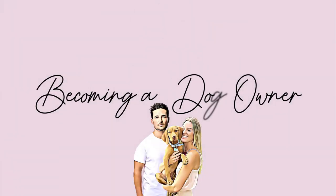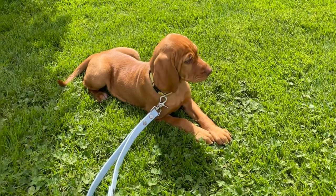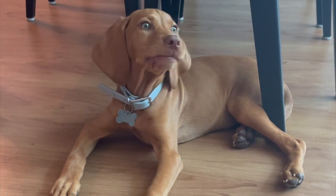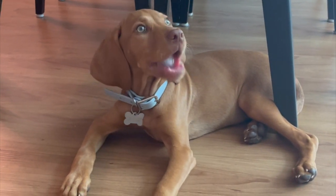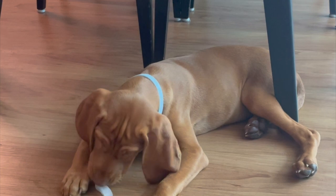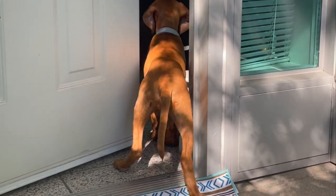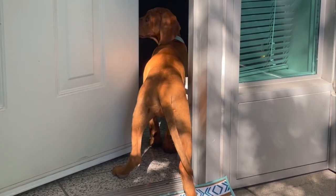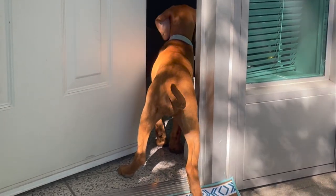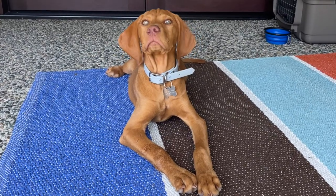Hey everyone, welcome back to our channel. In this week's episode of 'Becoming a Dog Owner,' we're talking about something incredibly special and close to all of our hearts: getting a new puppy. Congratulations on getting your new pup! Welcoming a puppy into your home is an exciting time, and in this video we'll be covering all of the essential supplies you'll need to ensure your puppy's happiness and well-being.